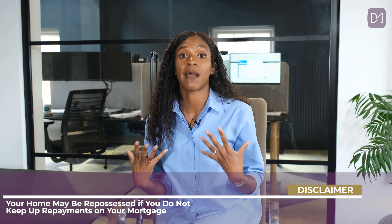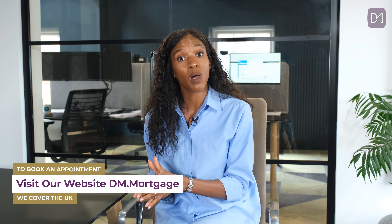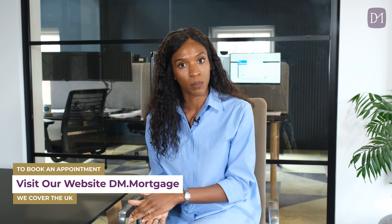Before we get into the detail of today's video, we here at DM know that buying your first home can be overwhelming. That's why we've created these videos to give you the essential knowledge you need and help you avoid common pitfalls. We are also an experienced team of mortgage and insurance advisors, experts at arranging mortgages and personal insurance from a wide range of lenders and insurance companies. Head over to our website, dm.mortgage, to book a video appointment. And make sure you subscribe and hit that bell so you don't miss out on any future content.